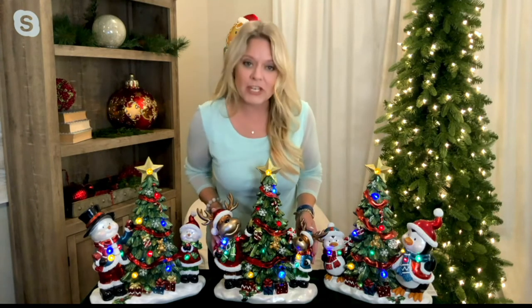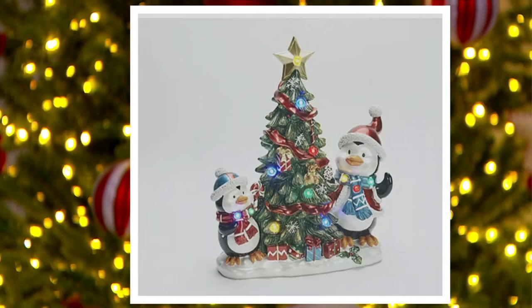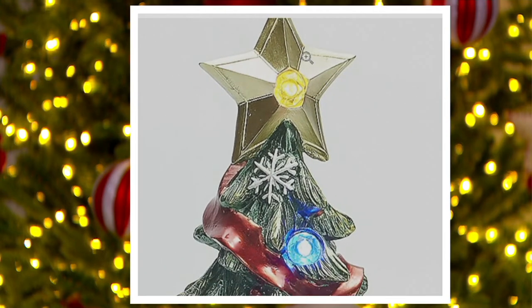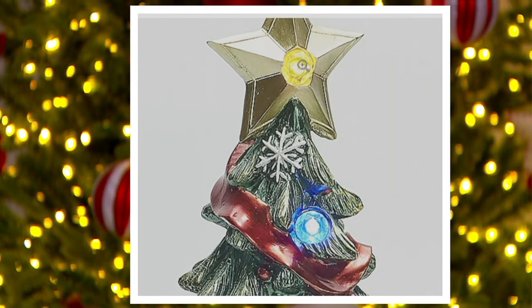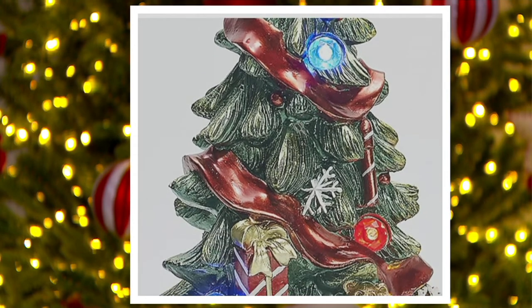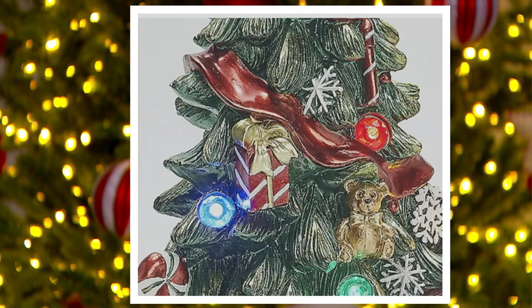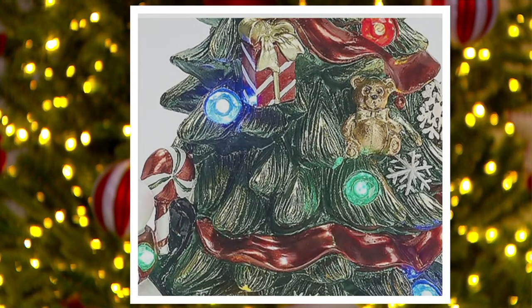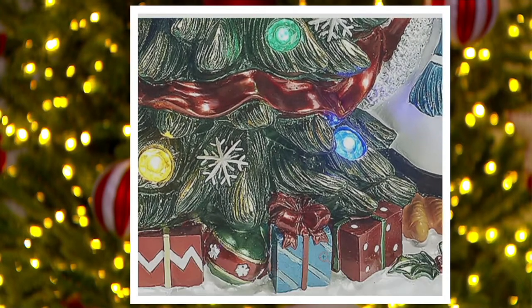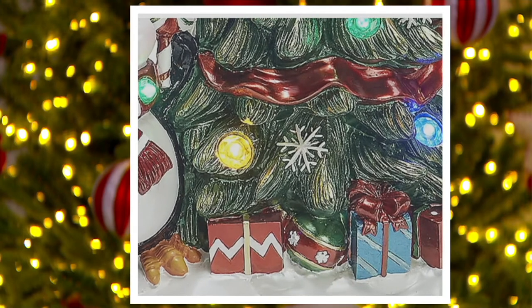These could also serve as a nice nightlight in a child's room or powder room. Penguins have been very popular over the last several years — likely due to their cute chubby faces and bodies. The penguin has lights from the star at the top all the way down. The tree is decorated with ribbon going all the way around, little presents nestled in, a teddy bear, and snowflakes.